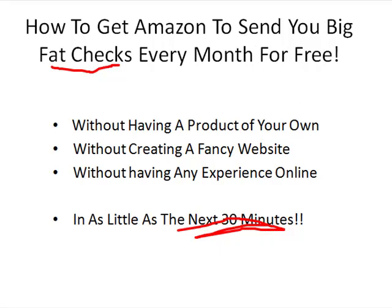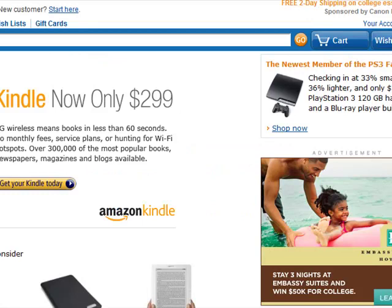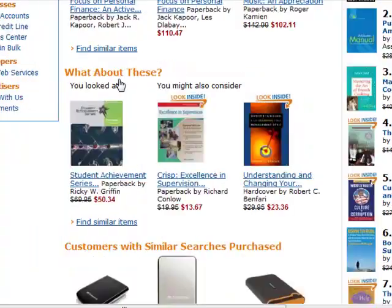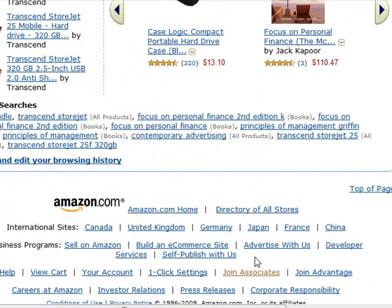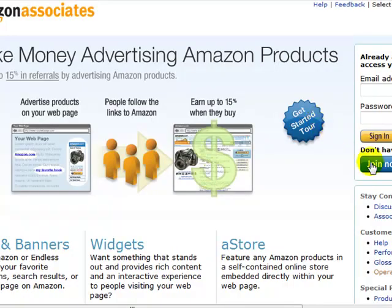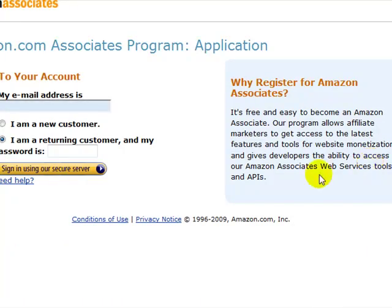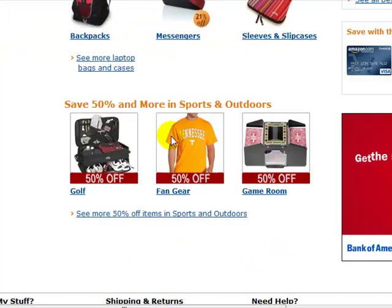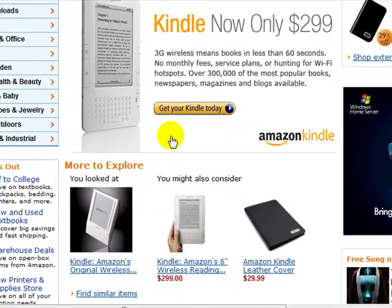So let's get started. Right now I am on Amazon's website. The first thing you need to do with this tactic is go to their home page and scroll down. Here you see a link that says 'Join Associates' — you click that link and it takes you to a page where you can sign up for free. You become an affiliate of Amazon, able to promote their products and get commissions of basically 5 to 15% for every product you promote. But that's not the full purpose of this video — let me go back to showing you the technique.